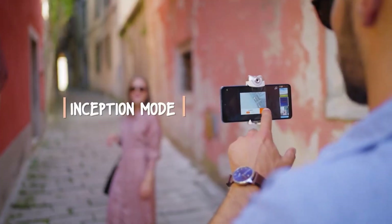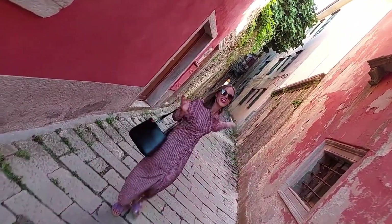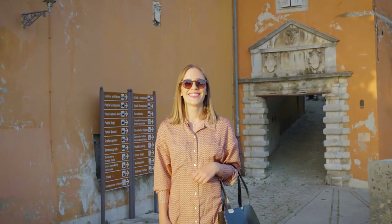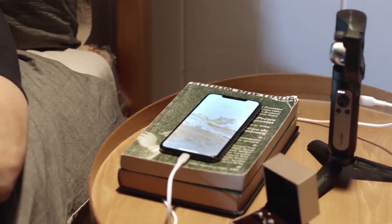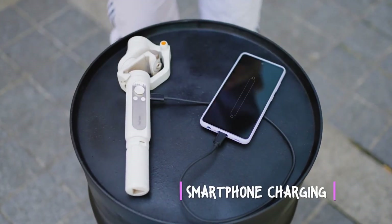The iSteady offers a range of cinematic modes including time-lapse, inception, and dolly zoom for those who prefer cinematic shots. The device is charged by USB-C and can last up to nine hours on a single charge. It also enables two-way charging and can be used as a power source.